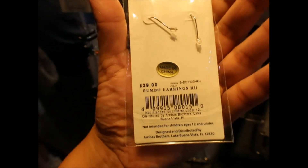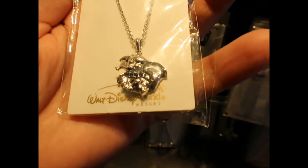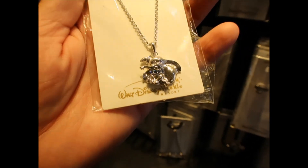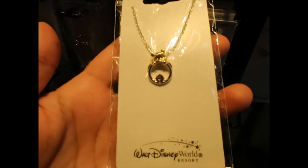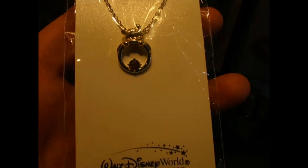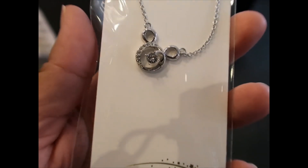The matching Dumbo earrings are also $29. I think the price is very good for that. There seems to be a yellow tone from the lighting in here — I may need to adjust my camera settings. There's another piece for $45. Oh, this pool necklace is beautiful with a yellow stone — it's $70. Another Mickey necklace for $50.